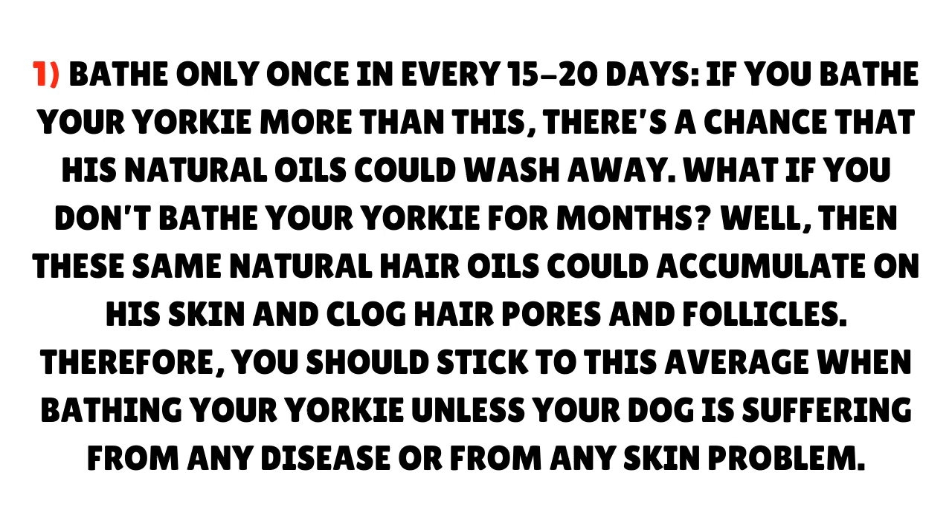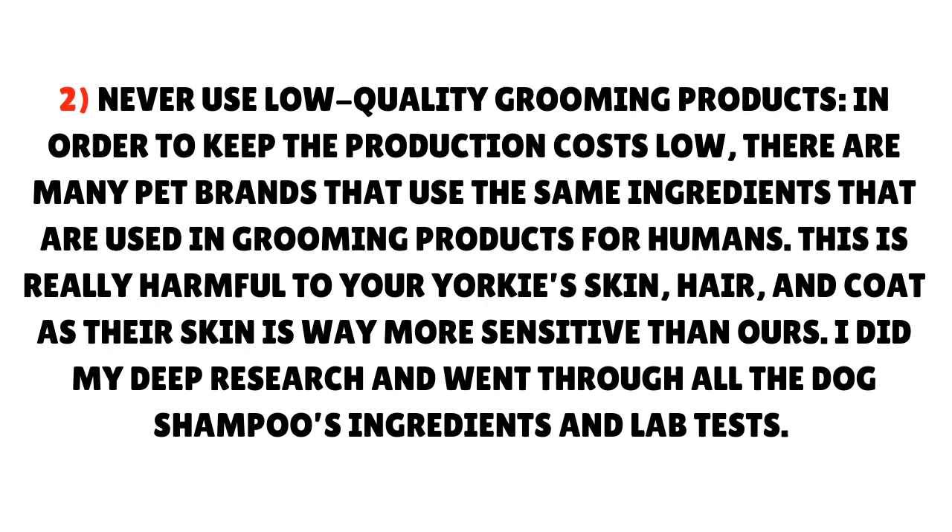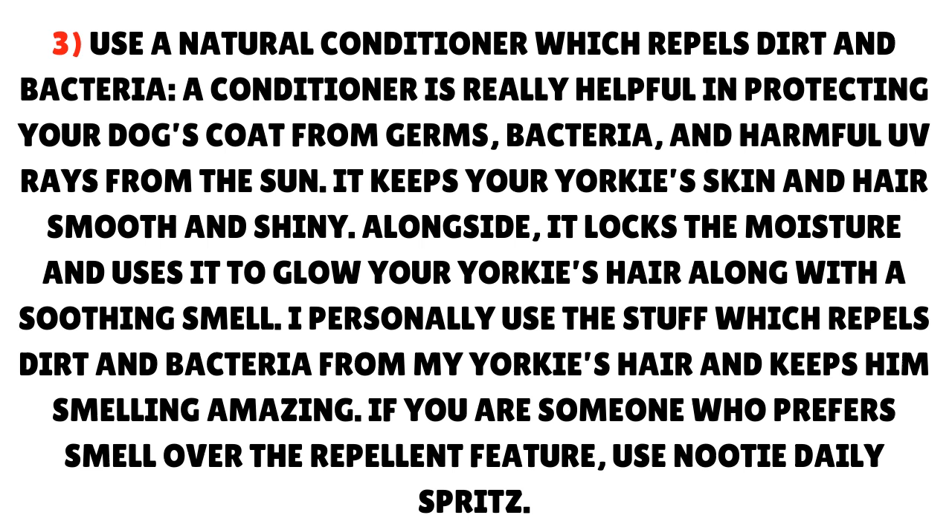Therefore, you should stick to this average when bathing your Yorkie, unless your dog is suffering from any disease or skin problem. Never use low-quality grooming products. In order to keep production costs low, many pet brands use the same ingredients that are used in grooming products for humans. This is really harmful to your Yorkie's skin, hair, and coat, as their skin is way more sensitive than ours. Use a natural conditioner which repels dirt and bacteria. A conditioner is really helpful in protecting your dog's coat from germs, bacteria, and harmful UV rays from the sun.